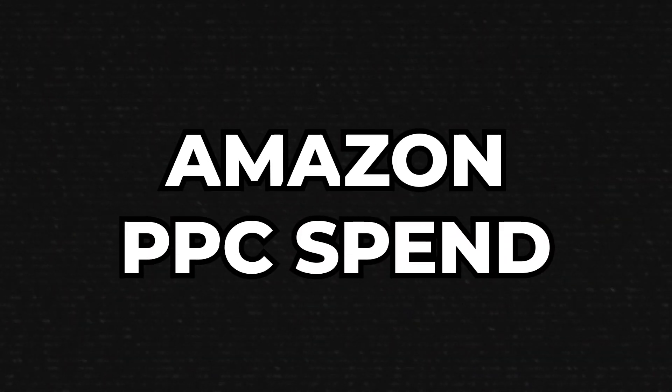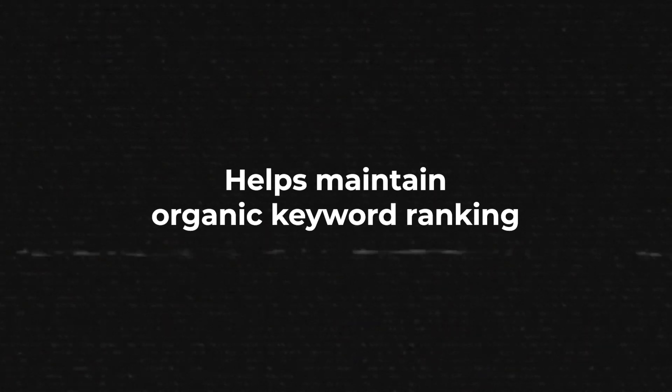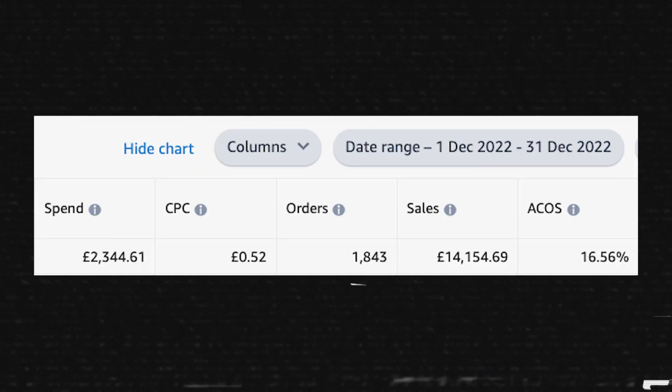Now let's look at the second cost: my Amazon PPC spend. Some of you might think Amazon PPC is only used during a product launch, but if you're running a private label brand like me you want to be using Amazon PPC for the lifetime of your products. You optimize it over time but keep it continuously running to maintain organic keyword rankings and discover new keywords. My PPC spend last month came to £2,344 with an ACOS of 16.56%, which I'm really happy with.